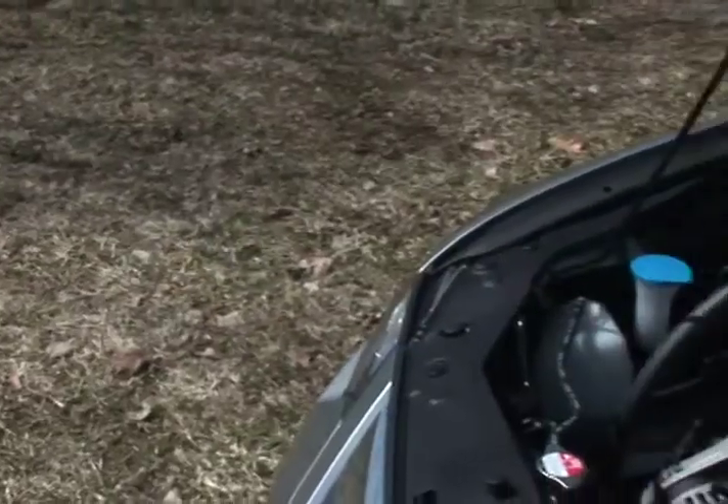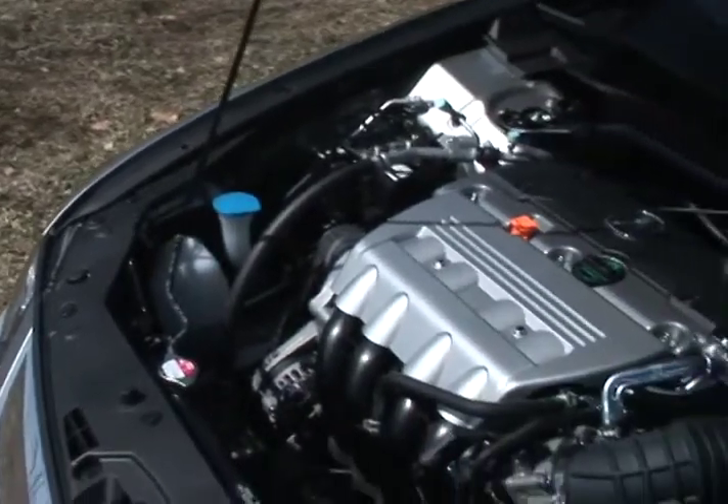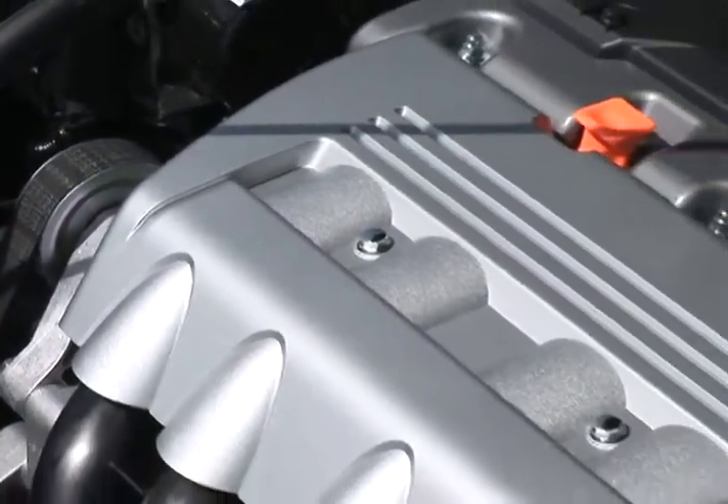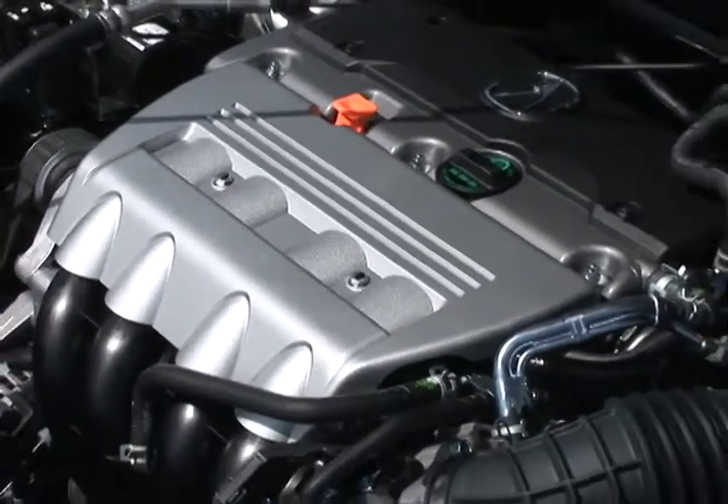The TSX is powered by a 2.4-liter inline-four, sending its 201 horsepower to the front wheels through a choice of either a 6-speed manual or 5-speed automatic transmission.